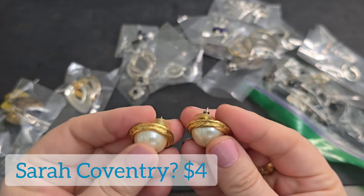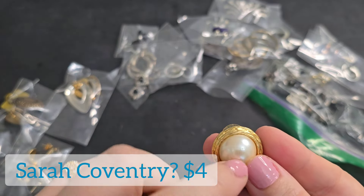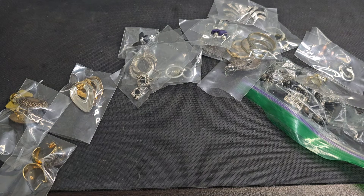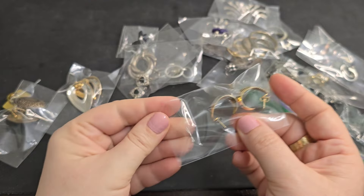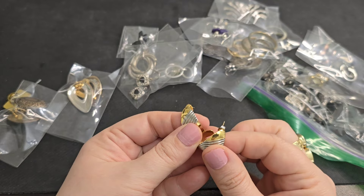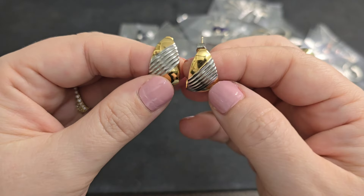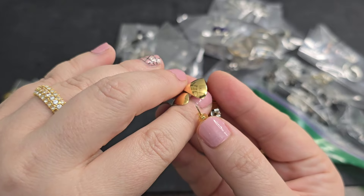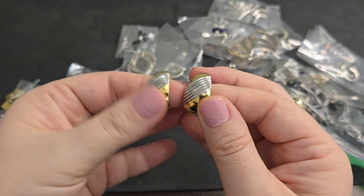Those give me a little bit of a Monet vibe. They look overall in good shape, maybe a little scuff. I'll put those to the side to look them up. Next, another pair of mixed metal — apparently this woman really liked mixed metal. You've got the gold tone and then silver kind of little stripes throughout. These are in great shape, so we'll just say three bucks.